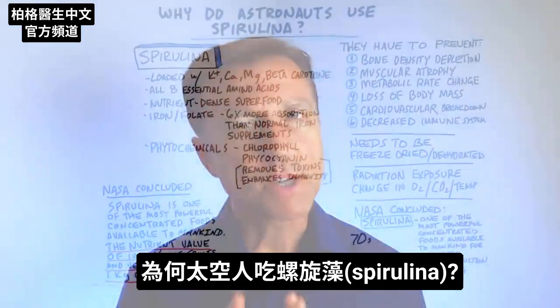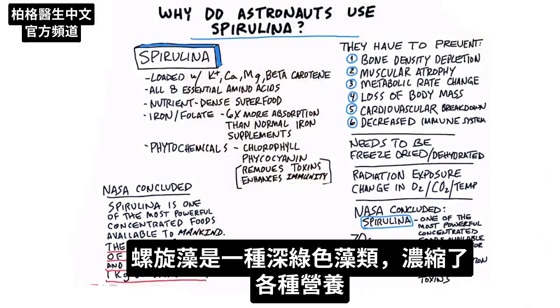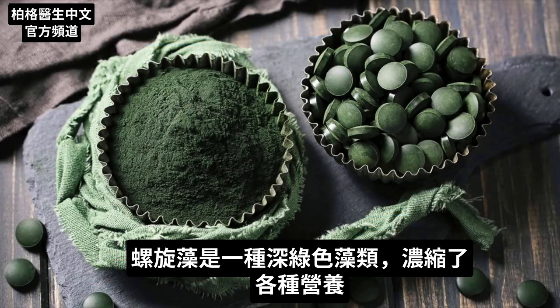So why do astronauts use spirulina? Spirulina is a type of dark green algae that is super concentrated with all sorts of nutrients, which I'm going to get to in a second.